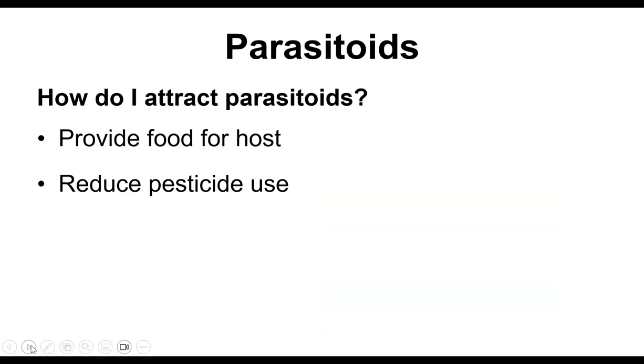You might not ever see parasitoids, but they are there. What can you do? It's the same as for predators and pollinators — provide food for the host. If you're planting cucumbers in your garden, you're providing food for cucumber beetles, and then the parasitoids can move in. It's also really important to reduce pesticide use.